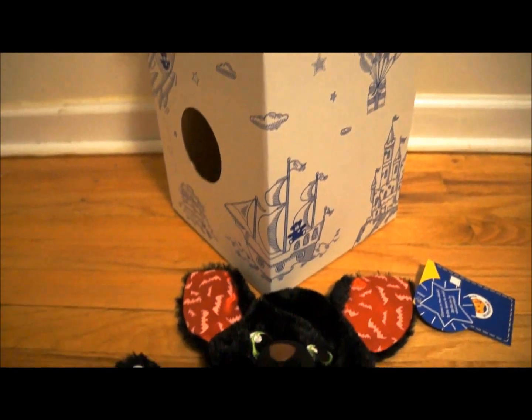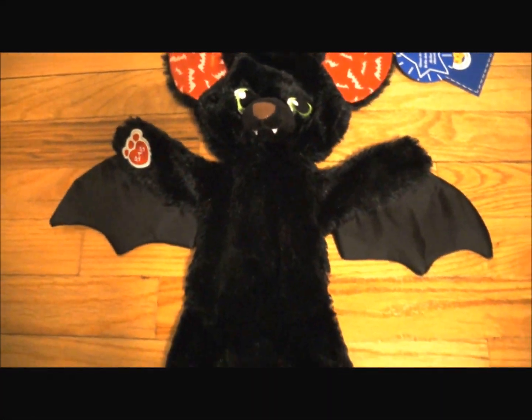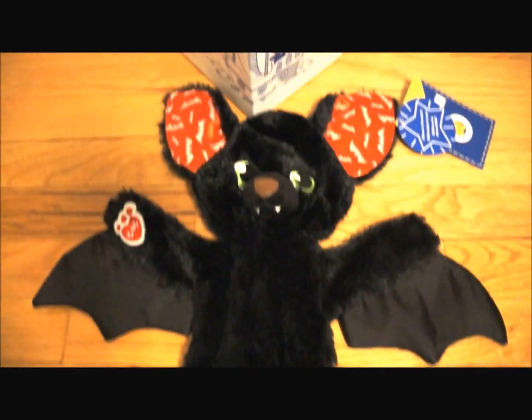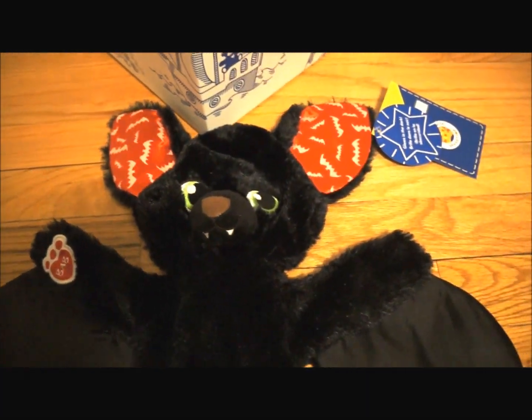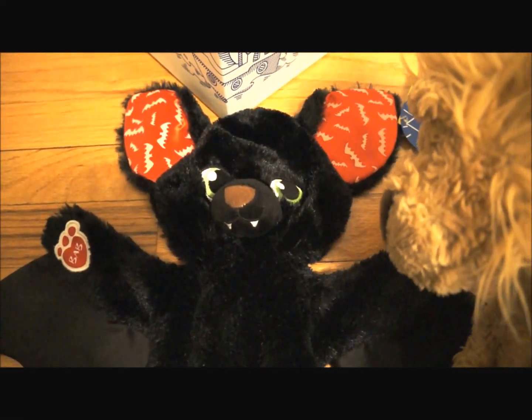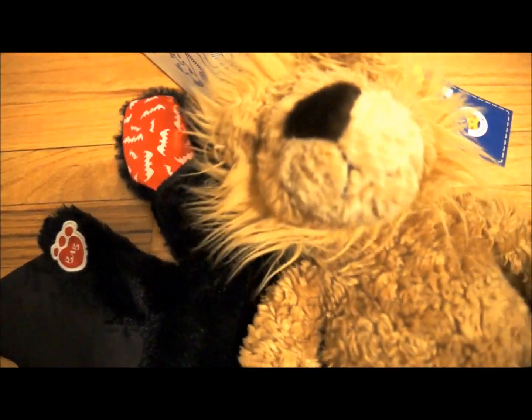Okay! Yeah! Look at him! He's a brand new bat from the 2015 edition of Build-A-Bear! He is really cool! Look at that, guys! He is the bat from Build-A-Bear! He's really cool!